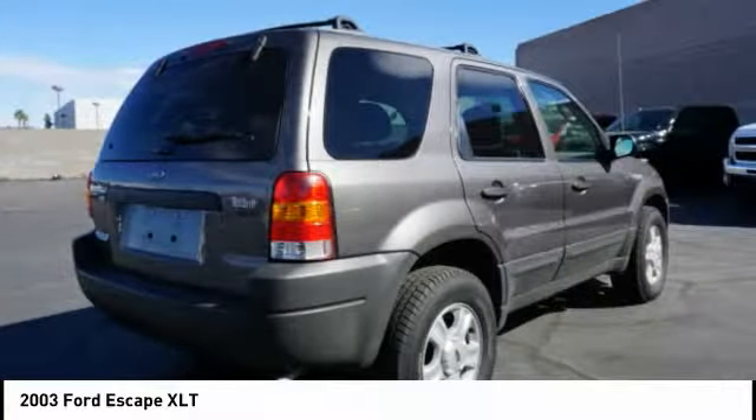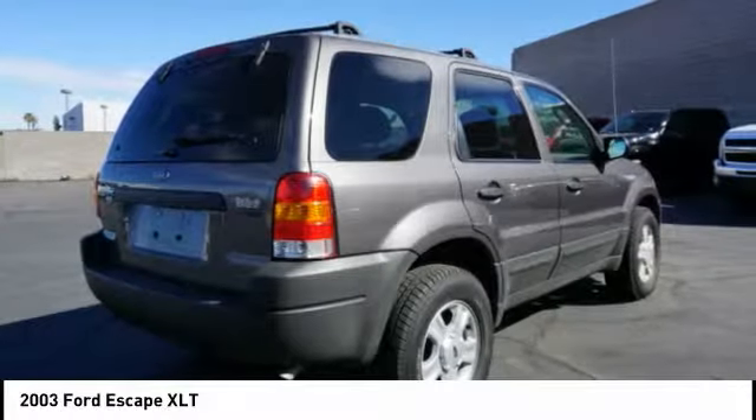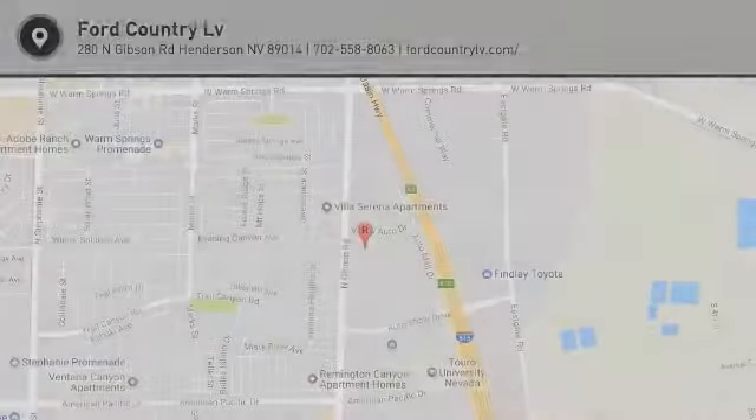Rear defroster, premium sound system, AM FM stereo radio, and power windows. Come take a test drive today.